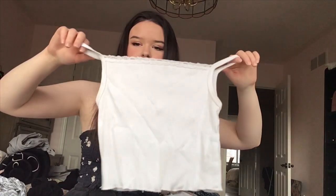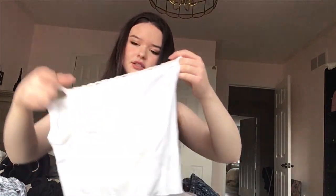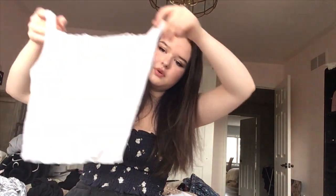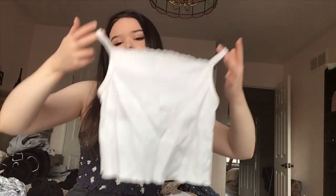I also got this plain white cami, which I actually didn't mean to buy — I thought it was a different top. But I accidentally got this one, which I'm actually happy about because it's pretty cute. I didn't try it on in the store but it fits okay. It just goes straight across and is a little bit cropped. I think I'll wear this a lot in the summer because it's a bit of a cropped tank.